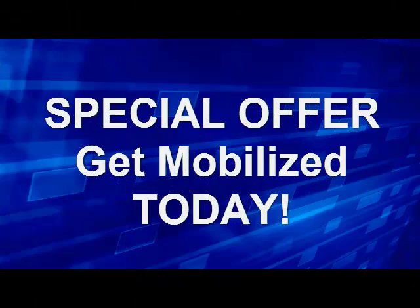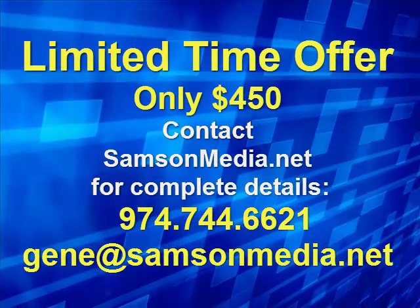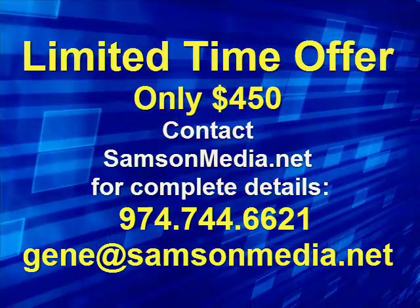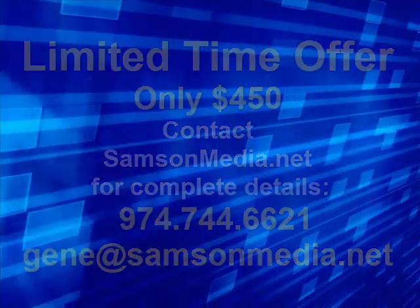If you have a WordPress website, get mobilized today! I'll see you next time!